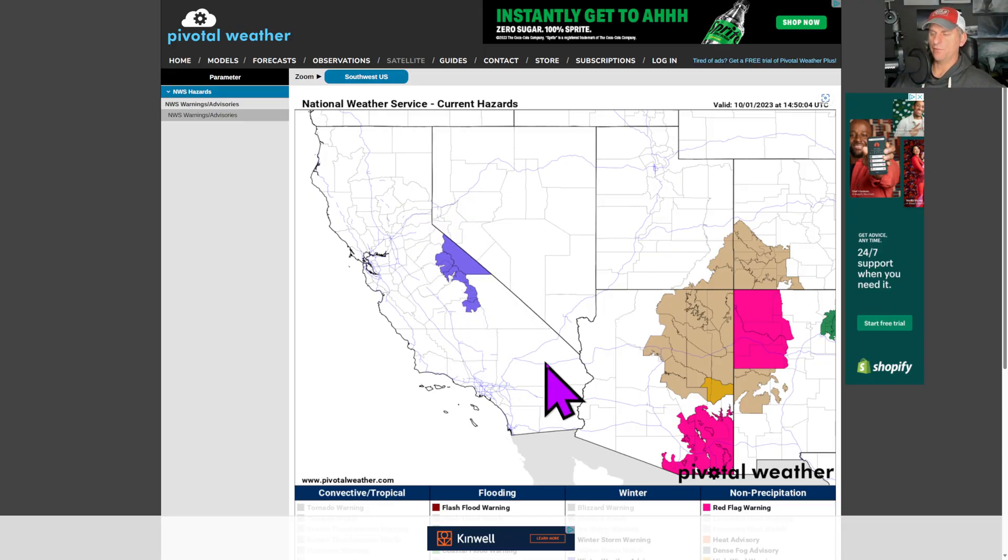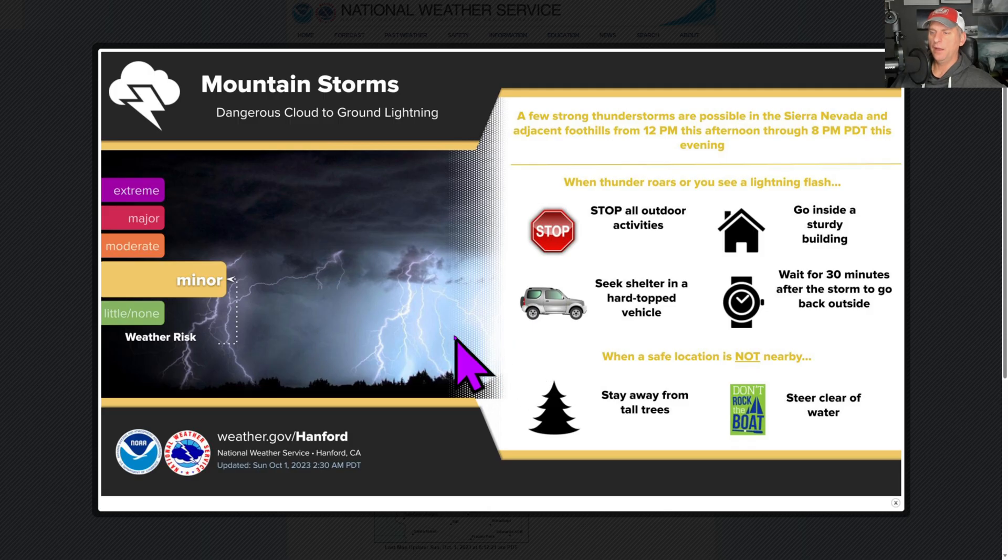Current hazards: winter weather advisories, some wind advisories still ongoing, some red flag warnings out there across Utah and New Mexico. And across the higher terrain in the Sierra Nevada, you'd have the mountain storm potential. National Weather Service Hanford, California is showing that. Wait 30 minutes after you last hear thunder if you want to be absolutely safe around some of this activity.